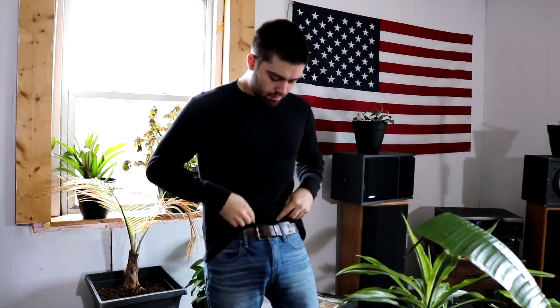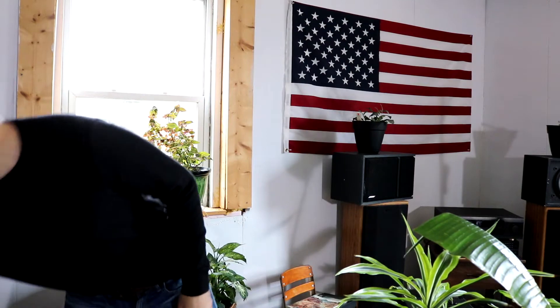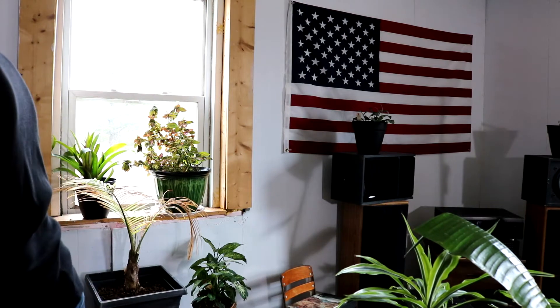You got your basics — a nice slim fitting thermal long sleeve shirt. This is a great option if you want to wear it under a t-shirt, under your jacket, keep you warm, tuck the belt buckle in, you're looking real nice. You look like a fucking goddamn sexy hunter, just got done butchering some venison, time to throw some wood on the fire.